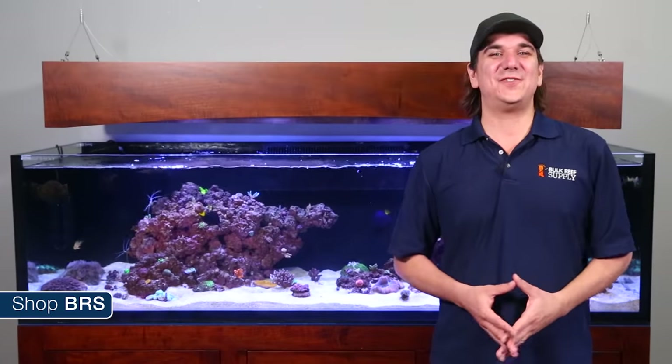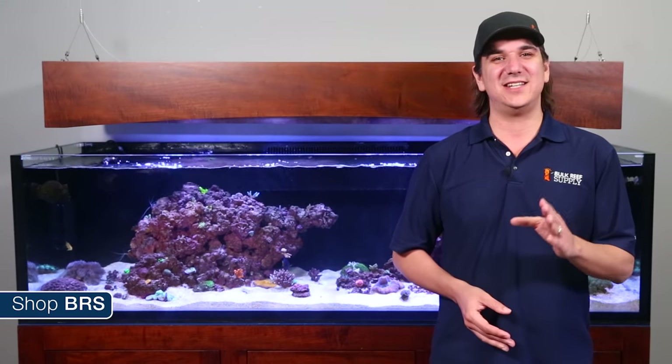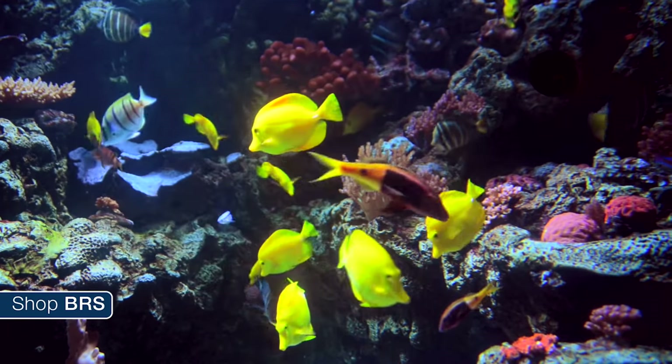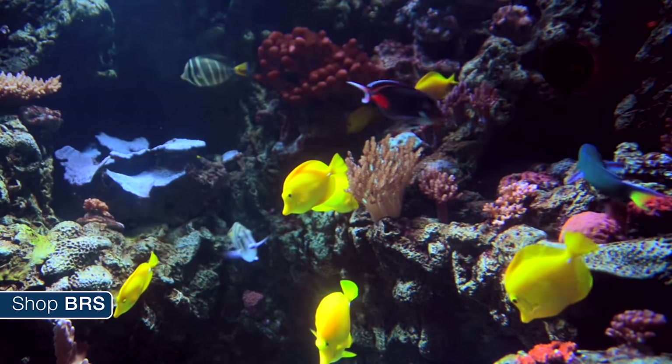Today we are going to cover fish foods including the right type of food, how often, how much, and some cool feeding accessories and tips. The most important component of all of this is first identifying what type of fish you have in the tank and what their natural diet is.